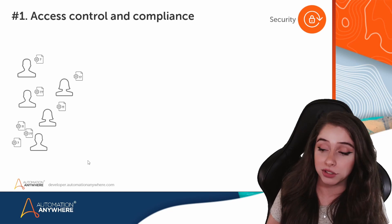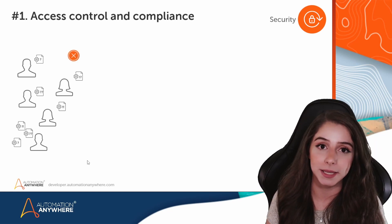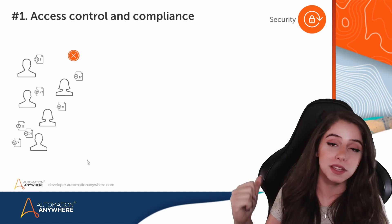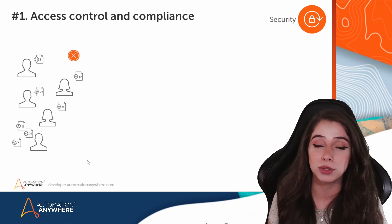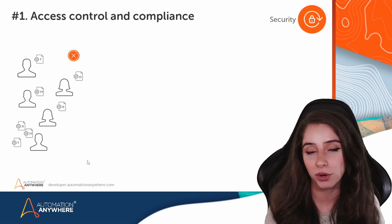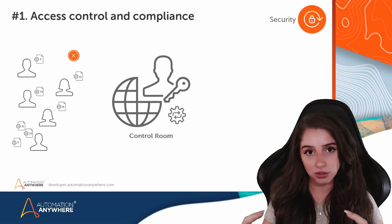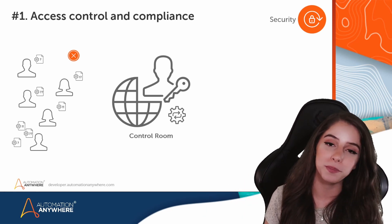And that's very dangerous, because you could even have the scenario where someone left the company and now no one else knows how to maintain or fix a script that stopped working. Automation Anywhere offers a centralized place for all your bots — that is the control room.